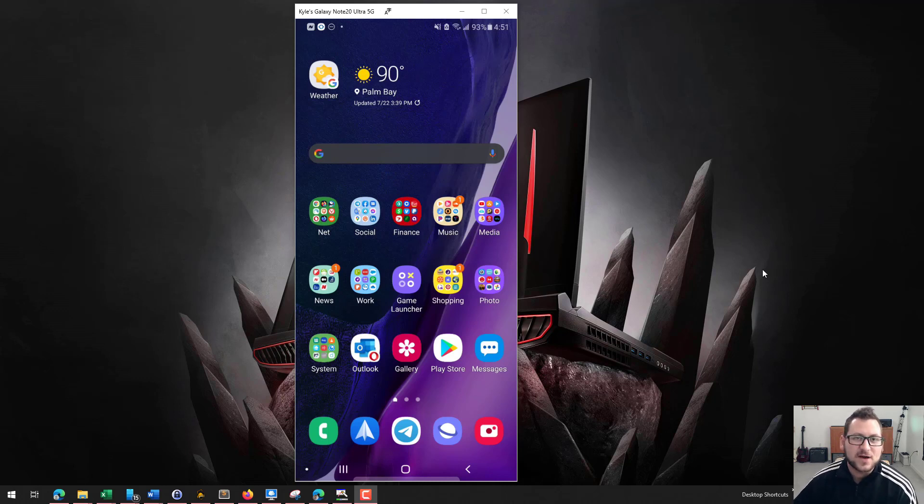Hey guys, Extra Tech here for another video. Today we're going to be talking about a really great hack that I found that allows you to essentially get any free trial for any service as often as you want.